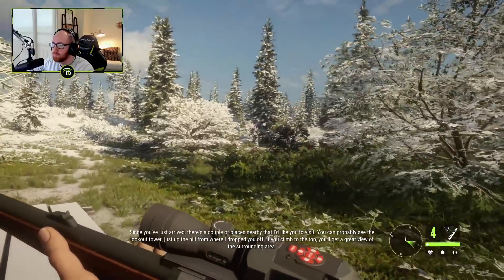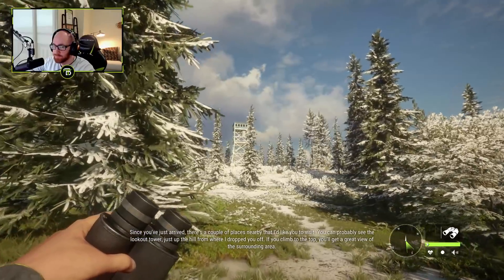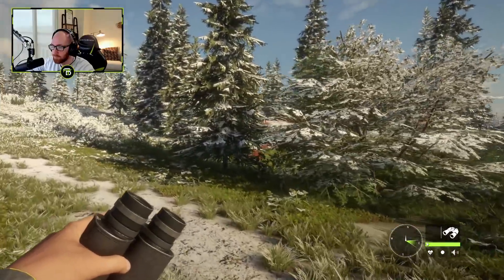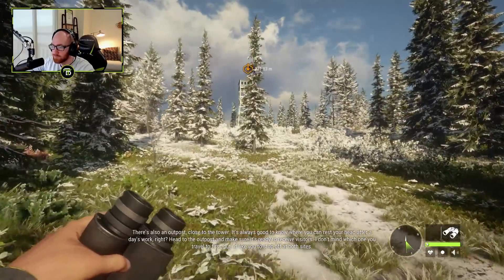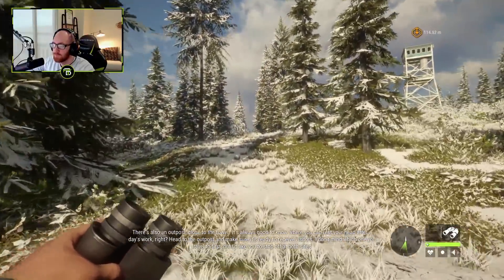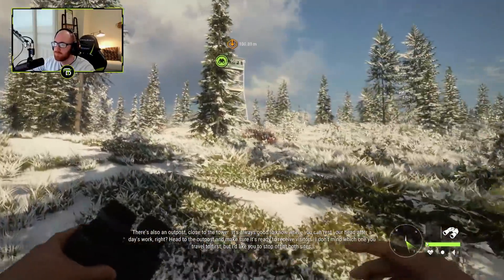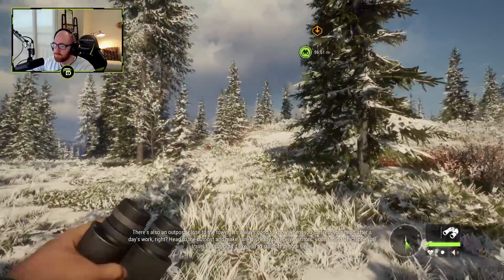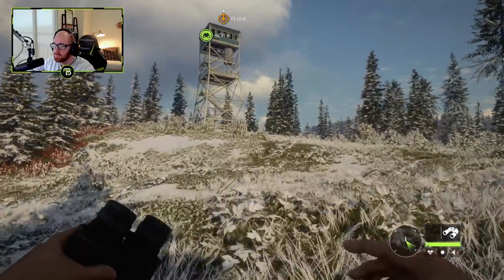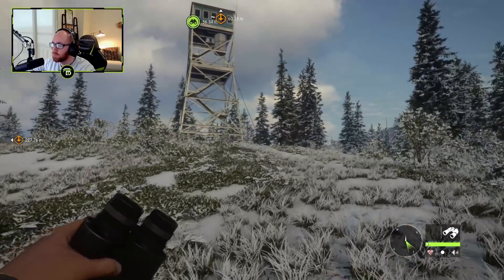There are a couple of places nearby I'd like you to visit. You can probably see the lookout tower just up the hill from where I dropped you off — if you climb to the top you'll get a great view of the surrounding area. There's also an outpost close to the tower; it's always good to know where you can rest your head after a day's work. Head to the outpost and make sure it's ready to receive visitors. I don't mind which one you travel to first, but I'd like you to stop off at both.